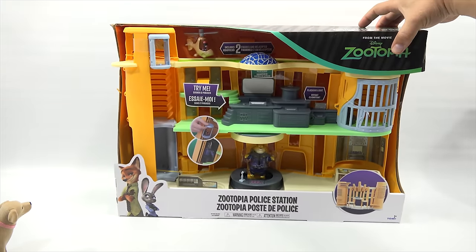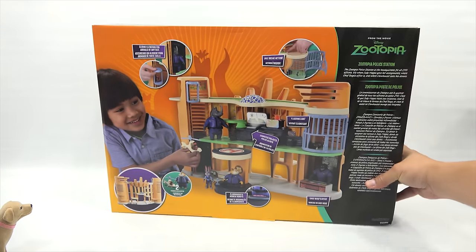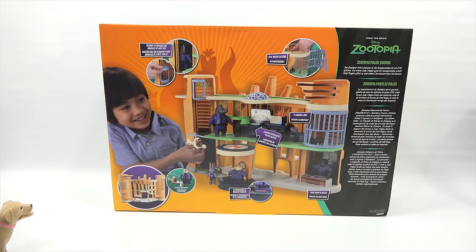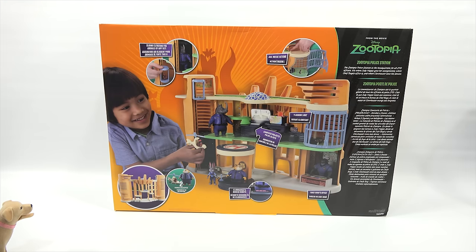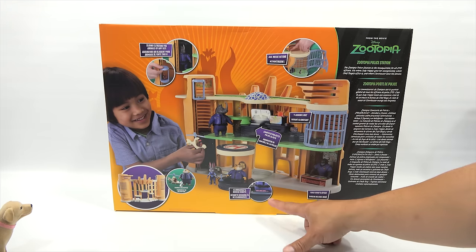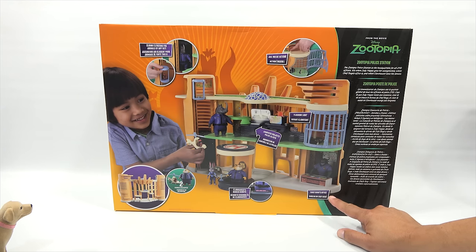Look at the size of this playset! There's a try me button. It says sliding elevators for animals of any size, jailbreak action, flashing lights, computer projects, and Clawhauser's hidden donuts — so there are donuts in here. Two figures included.